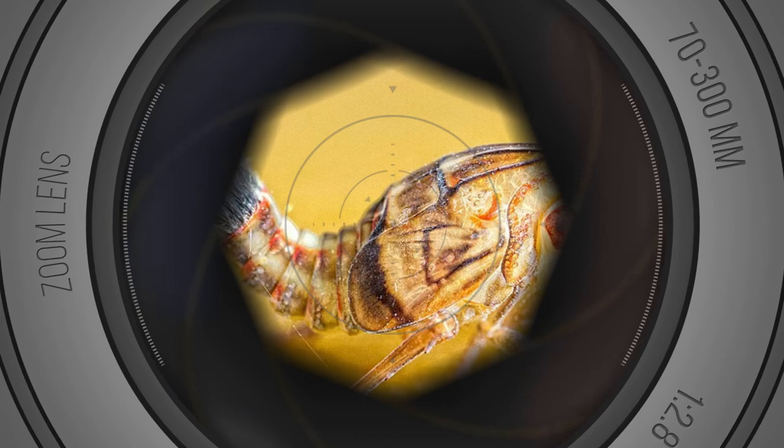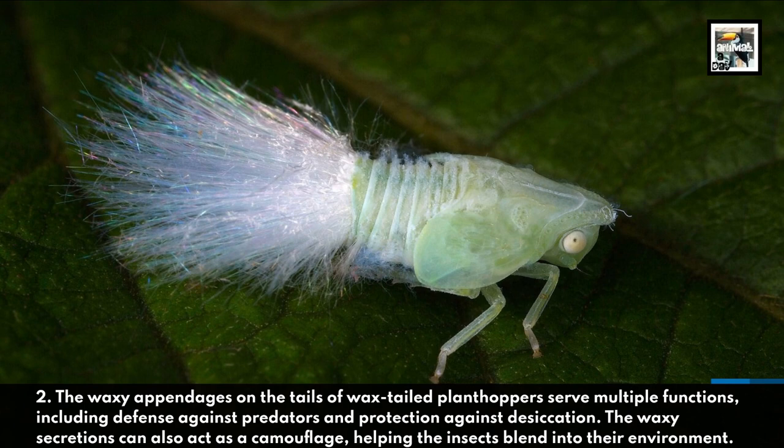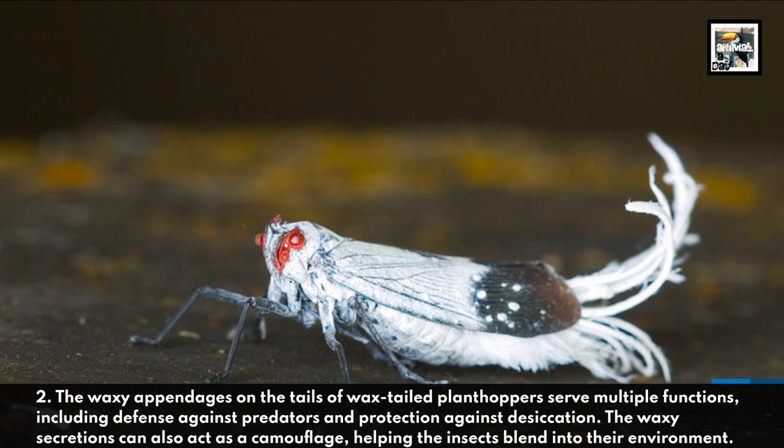The waxy appendages on the tails of wax-tailed planthoppers serve multiple functions, including defense against predators and protection against desiccation. The waxy secretions can also act as camouflage, helping the insects blend into their environment.